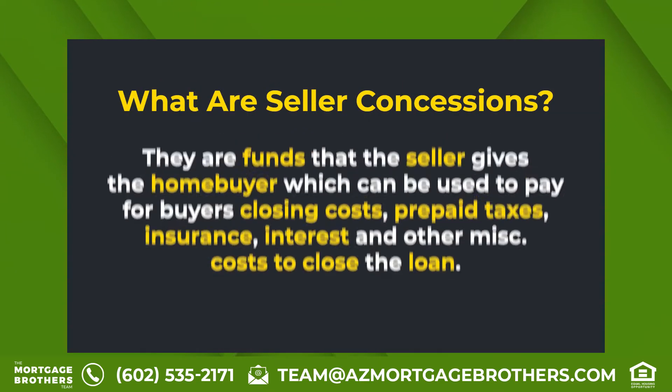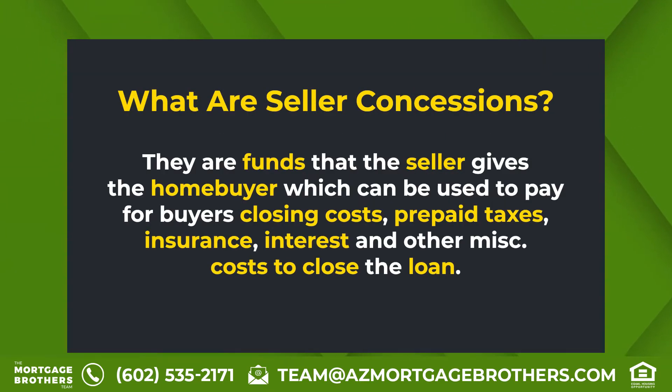So what are seller concessions? The answer is pretty simple. They are funds that the seller gives to the home buyer, which can be used to pay for the buyer's closing costs, prepaid taxes, insurance, interest, and other miscellaneous costs.